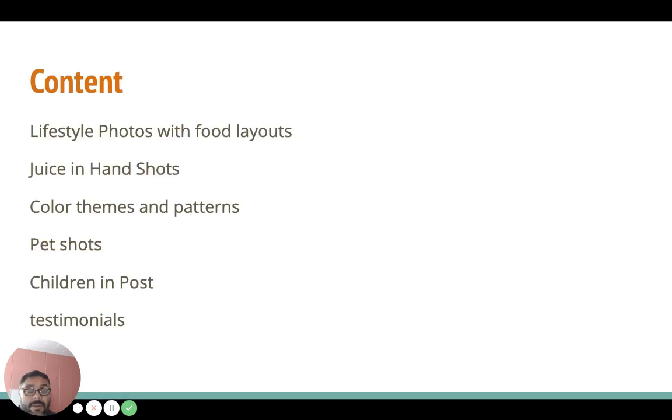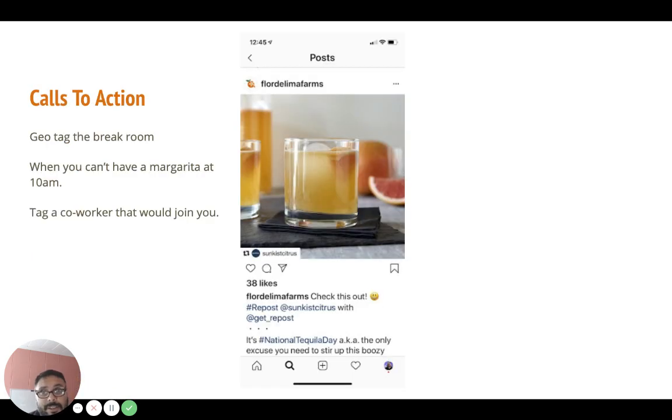For the content we saw, we're going to go over some examples. We have lifestyle photos with food layouts, juice-in-hand shots — just holding a drink — children appearing every few posts, pet shots, and testimonials.